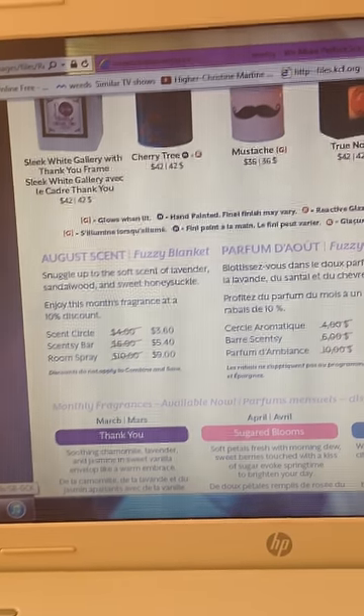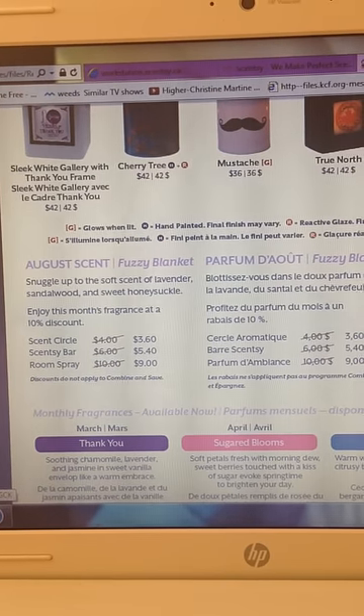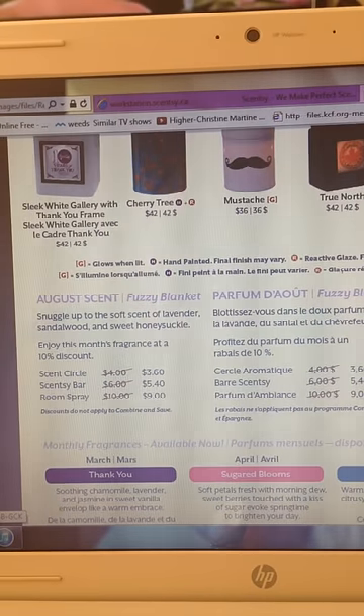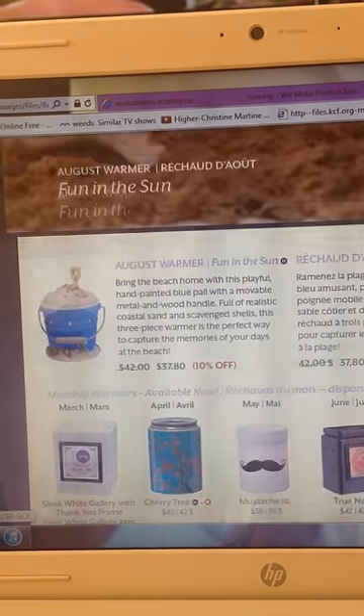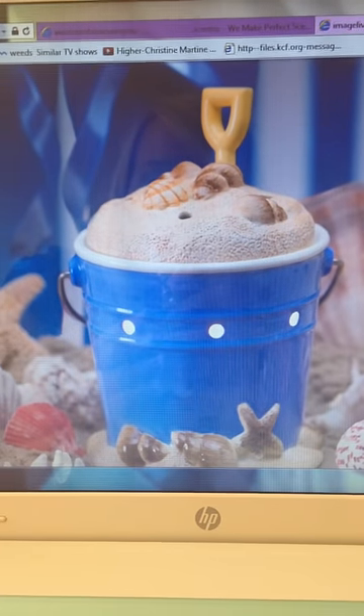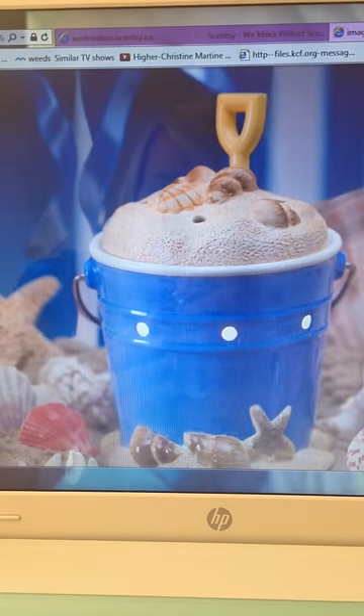You can check out my website at www.glowspa.scentsy.ca. I hope you liked my little preview here of this adorable warmer. Thanks for watching and have a great day.